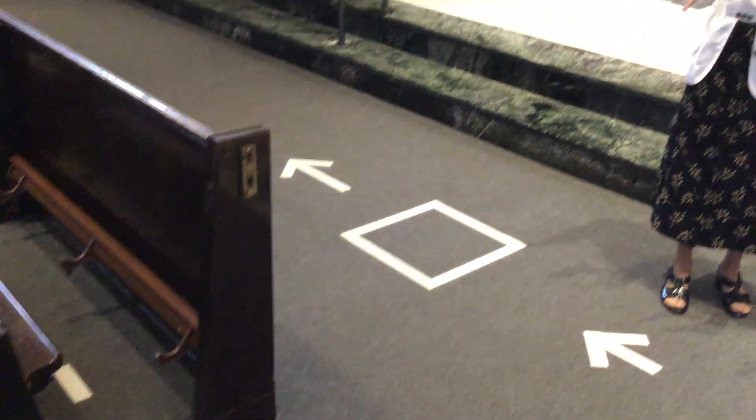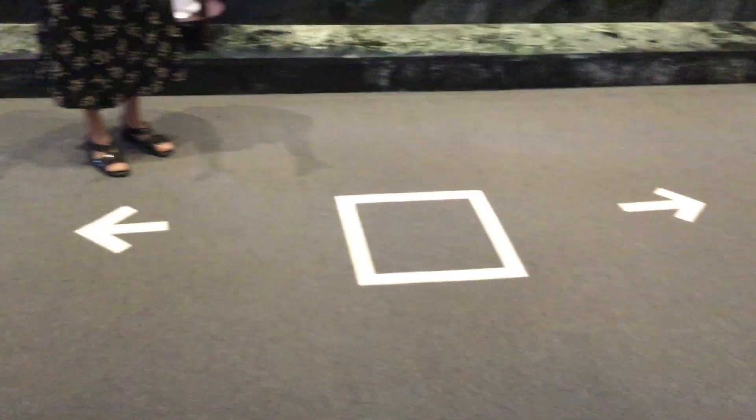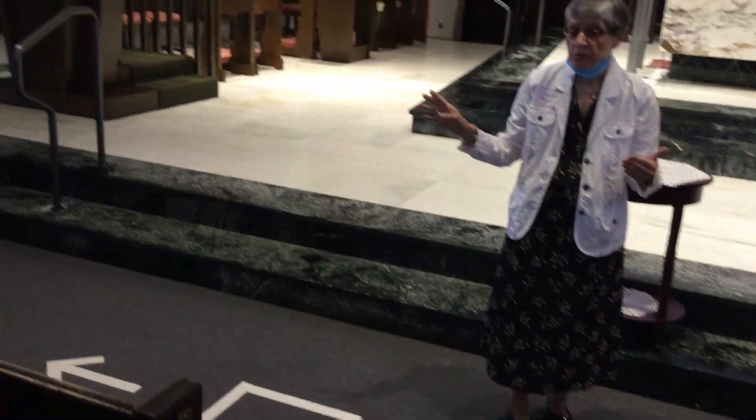Once the Blessed Mother's side is completely emptied, then we go to the St. Joseph's side, and they will come out from the first pew and then follow the arrows row by row. Guides will be here to help you to do that.